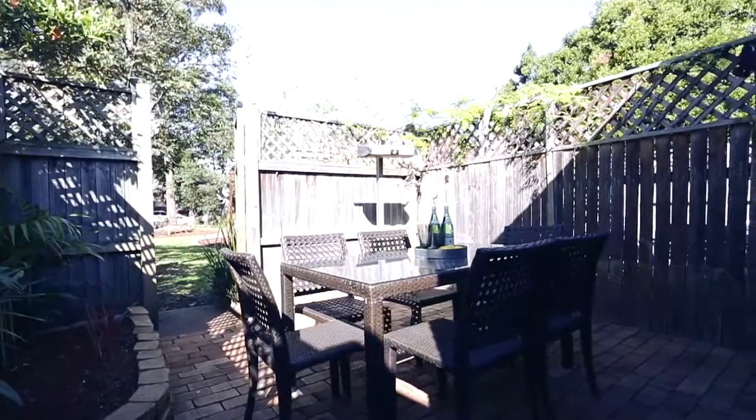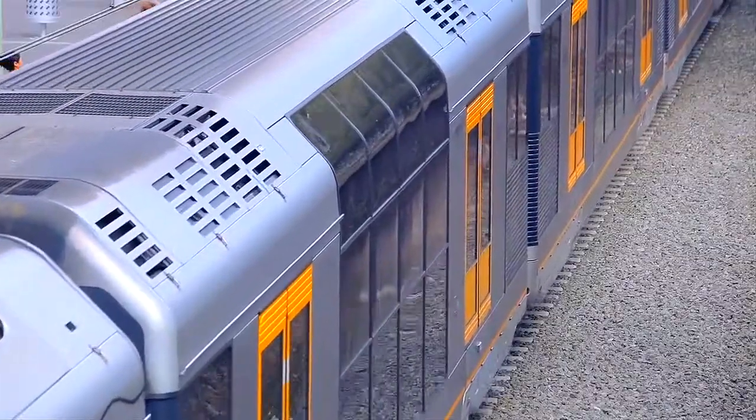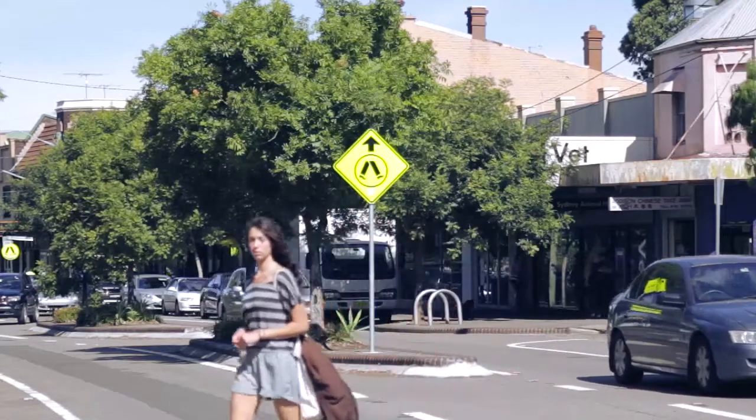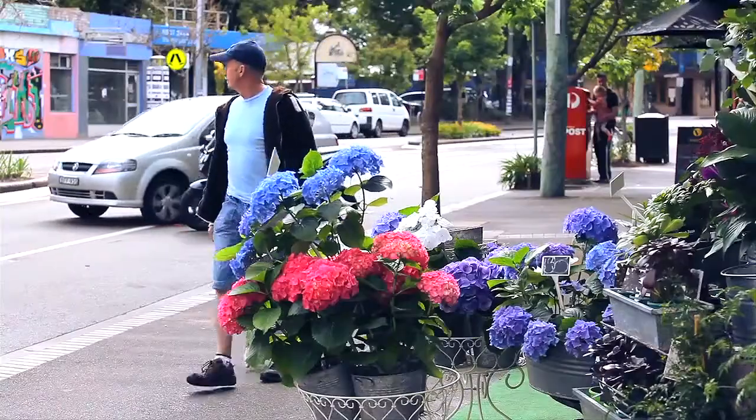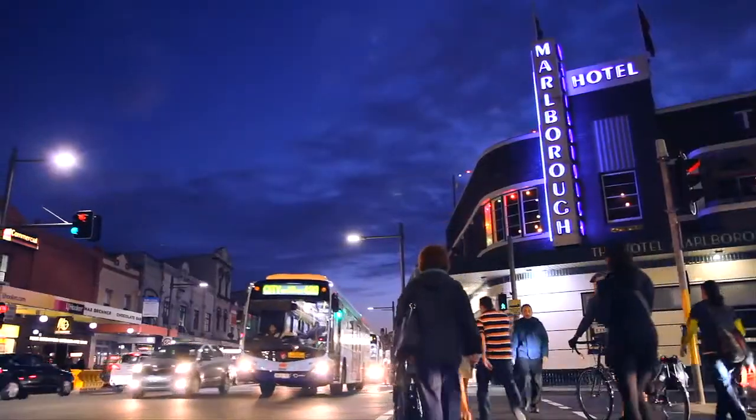What a superb location. Right in between two train stations — Macdonaldtown and Erskineville. You're right in the heart of the village, it's literally on your doorstep. It's walking distance to university, the city, and you've got King Street just up the road.